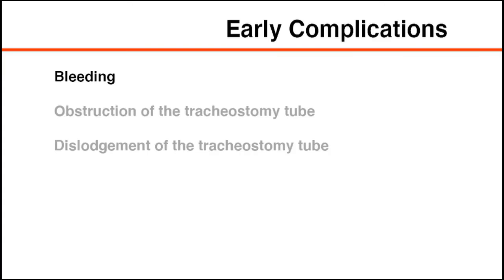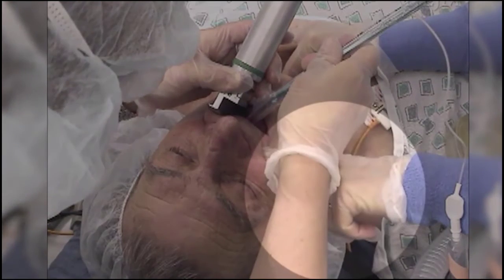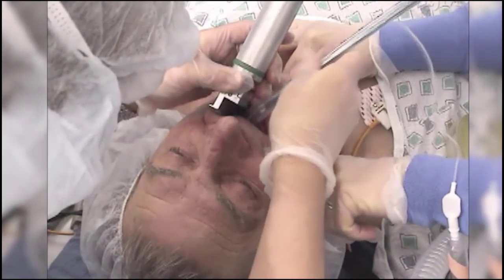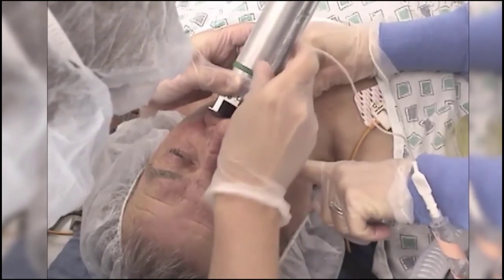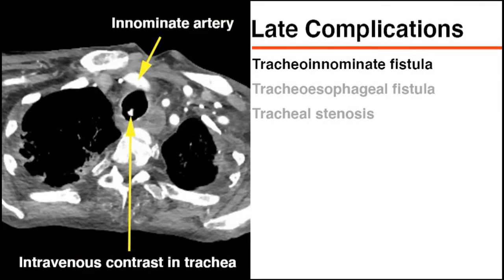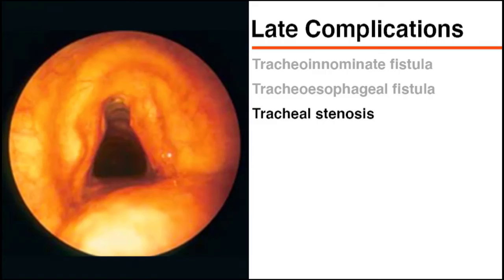Early complications after tracheostomy include bleeding, obstruction, and dislodgement of the tracheostomy tube. Bleeding is the most common complication but is usually self-limited or controlled with pressure. If obstruction cannot be cleared with suctioning or if the tube becomes dislodged, the airway should be secured through oral tracheal intubation rather than attempting insertion of a new tracheostomy tube through an immature tract. Late complications include tracheo-innominate fistula, tracheoesophageal fistula, and tracheal stenosis, which are rare and require surgical consultation.